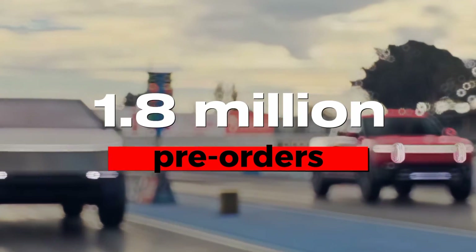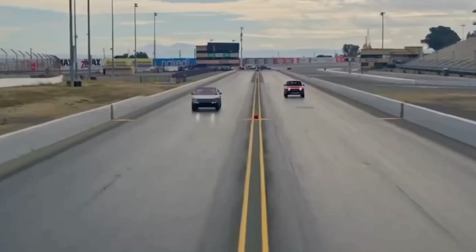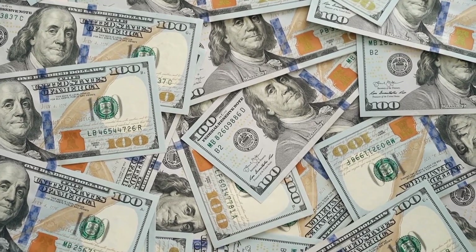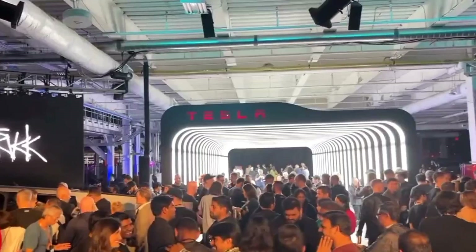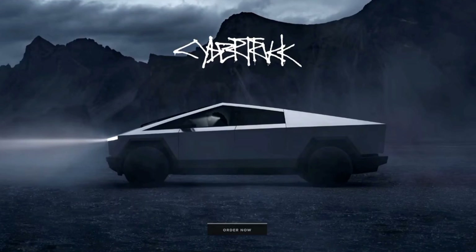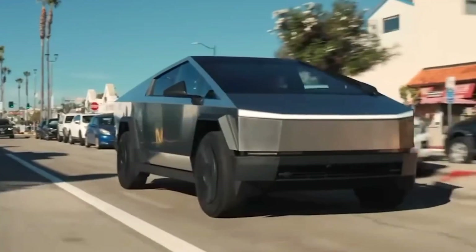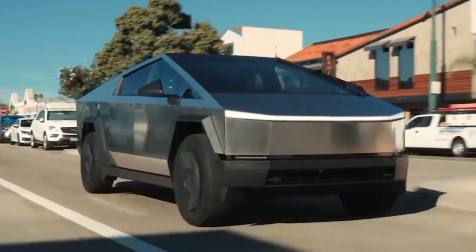The Cybertruck, boasting 1.8 million pre-orders since its debut, faces a pivotal moment. Despite the mere $100 refundable deposit required for reservations, the true test lies in how many will commit now that both the capabilities and the actual cost have been unveiled. Even if only half of the pre-orders translate into purchases, it would signify a resounding success.